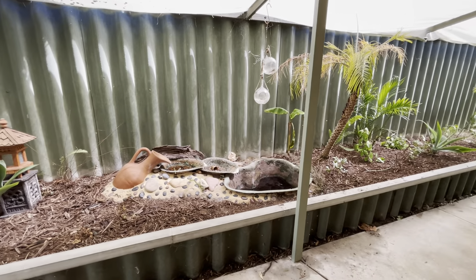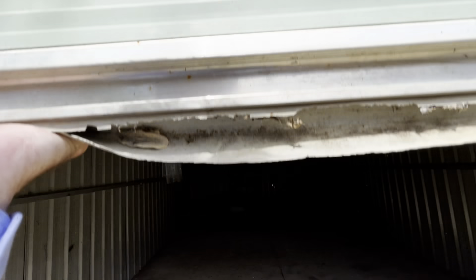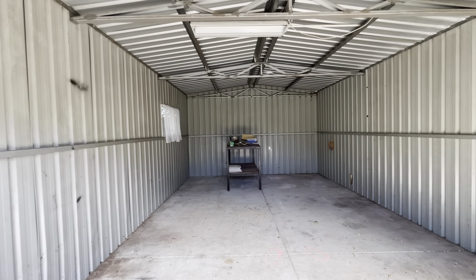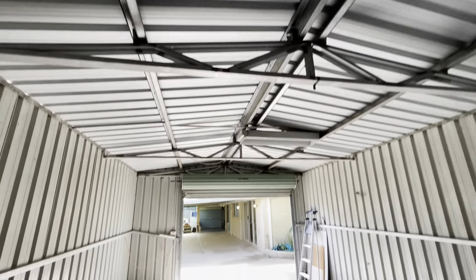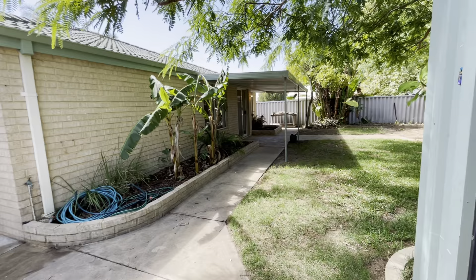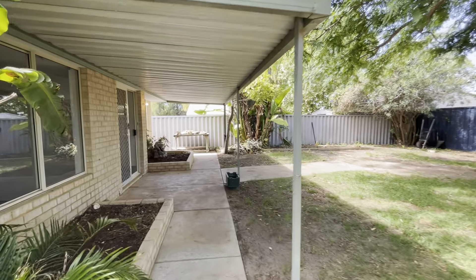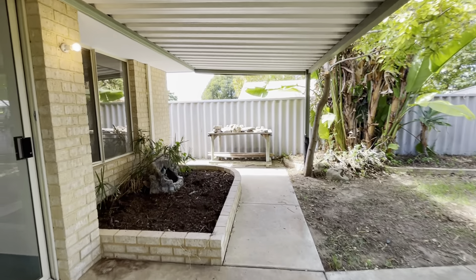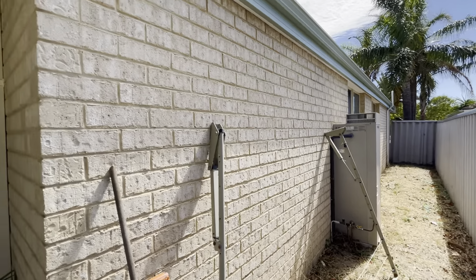Lovely garden beds along the side here. Coming through this way to a large powered workshop — really good size in here, with power on the side. Coming around this way to another patio — good sized backyard, lovely shade trees, bamboo at the back. Down the side of the house to your gas hot water service. Fences are all in really good condition.